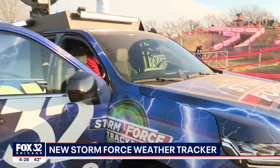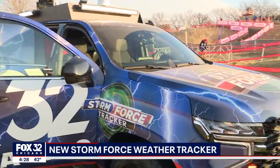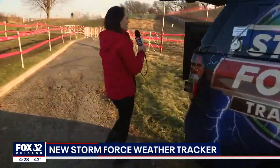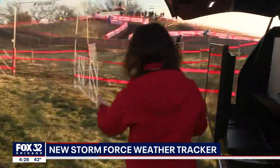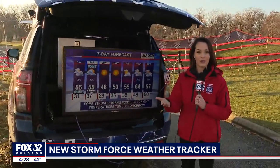I'll switch us back now and hop out of the truck. We have even more — but wait, there's more! Come on back here. In the very back we have our big TV screen, so we can deliver the same quality forecast you'd get from the studio, now on the road, bringing weather live to your neighborhood.